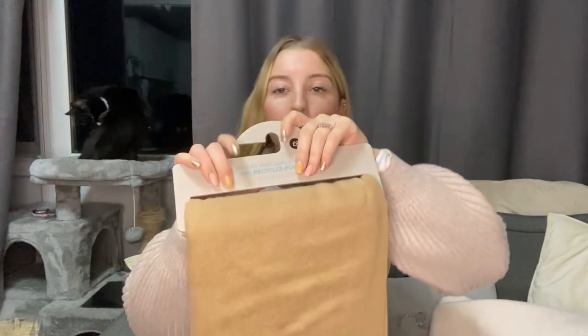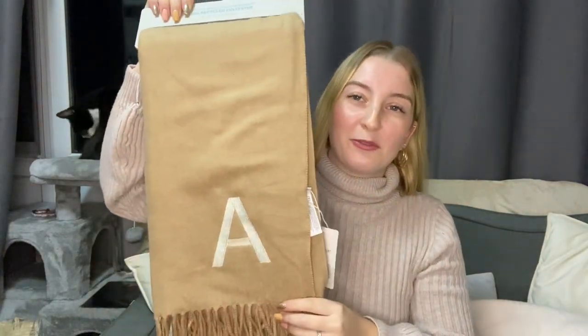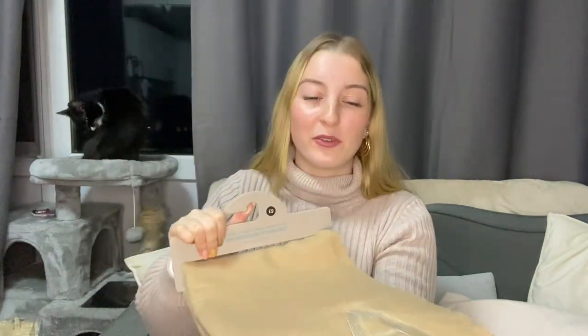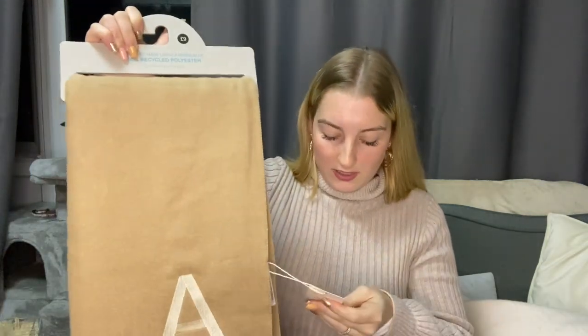I did get a cute brown scarf that has my initial on it. It's really fluffy, so it'll be comfortable around my neck. There are scarves that have a weird fabric and feel really itchy, so that was important to me. I got this scarf and it was £9.